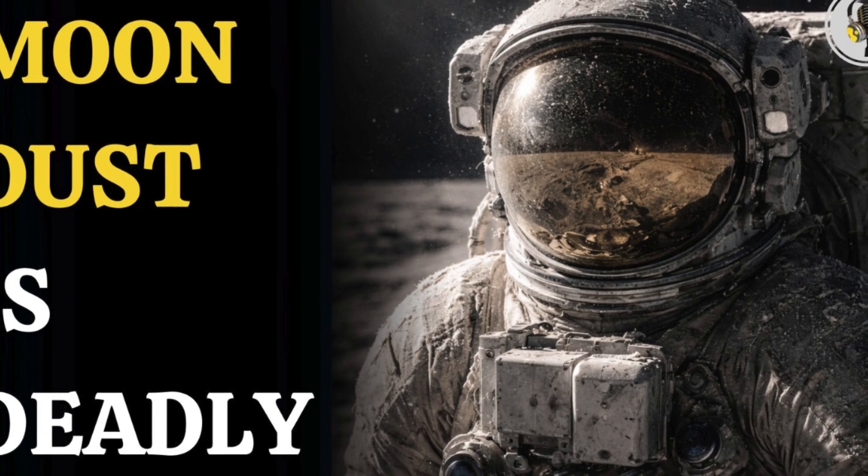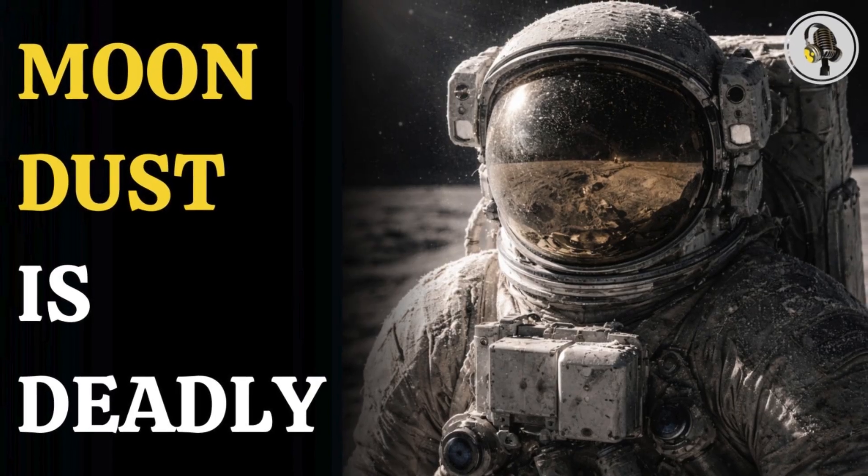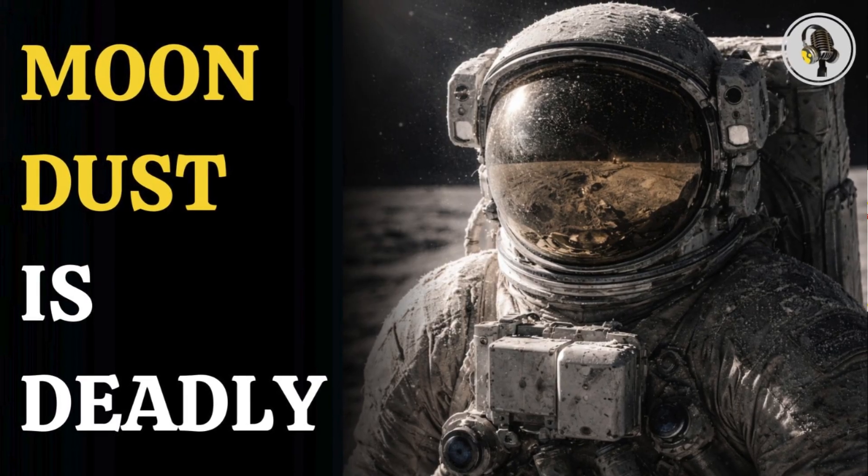Welcome to the We On podcast, where we explore fascinating stories and ideas from various fields. In this episode, we explore a hidden danger on the Moon: dust that looks harmless but acts like sharp glass.